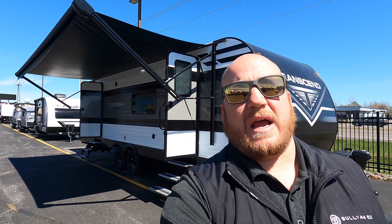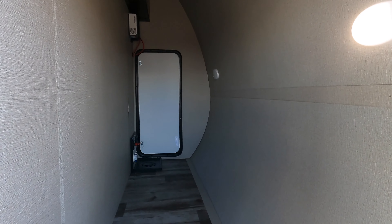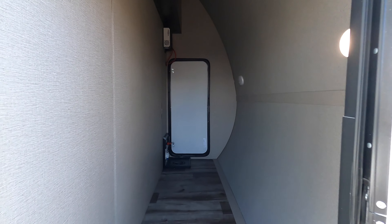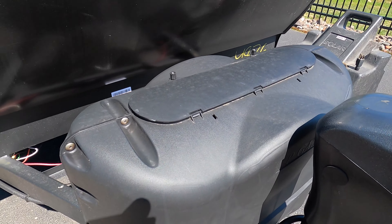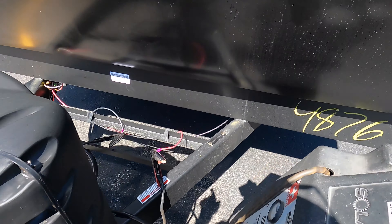This has some awesome pass-through storage — really tall. You got motion lights in here, you can fit almost anything: chairs, fishing rods. I mean, this thing is huge up front, really unique. Also up front here, two 20-pound LP tanks — we are going to fill for you here at Bullion RV, and that's included in the deal.